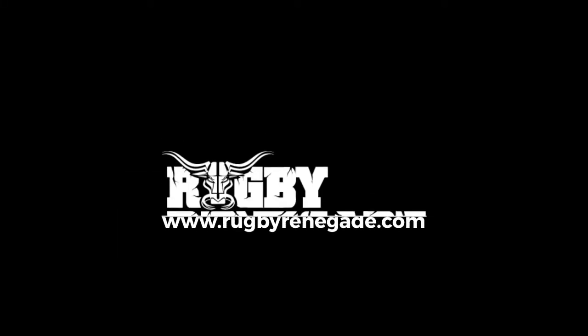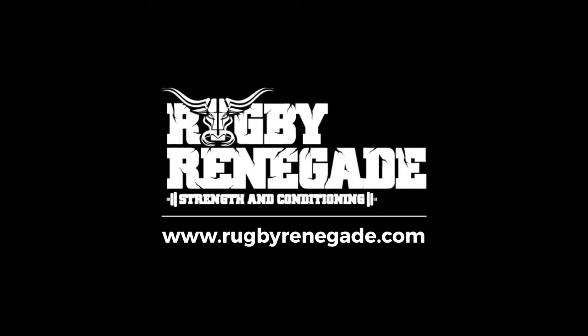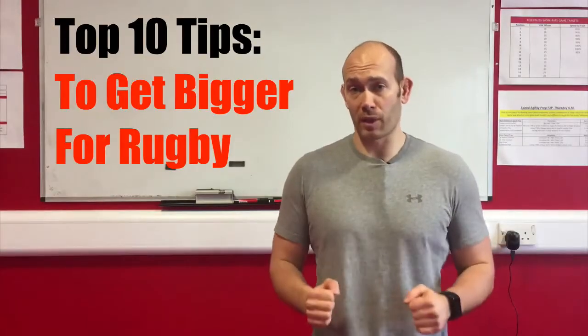Today we're talking about getting bigger for rugby and here are our top 10 tips to help you do just that. Hey Renegades, Jamie Bain here from RugbyRenegade.com where we help rugby players get stronger, fitter, faster and stay injury free so they can dominate their opposition on the rugby field. Here are our top 10 tips for getting bigger for rugby.